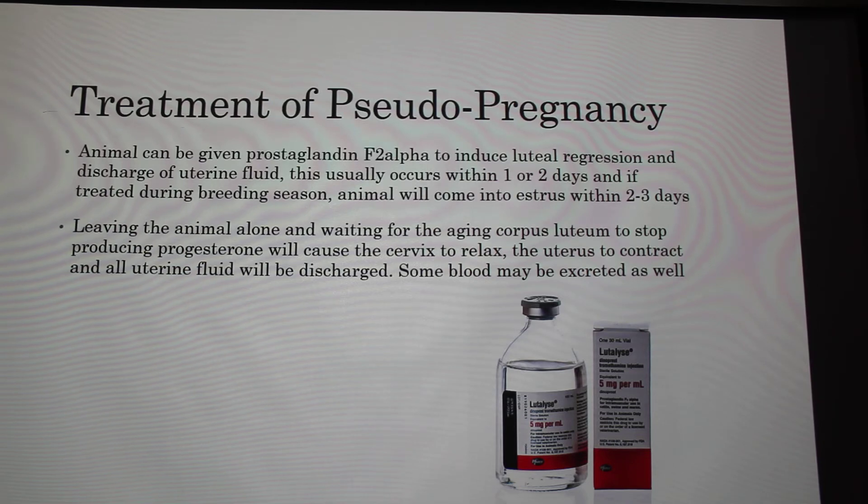Alternatively, if it's out of breeding season or the animal is just a pet, you can leave it alone. Eventually the corpus luteum will age to the point where it stops producing progesterone and dies off. The cervix will relax, the uterus will contract, and all uterine fluid will be discharged. Sometimes some blood is discharged and it almost looks like an abortion, but it's totally normal — the body is just getting rid of everything that has collected.